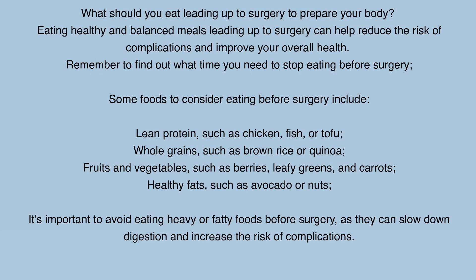What should you eat leading up to surgery to prepare your body? Eating healthy and balanced meals leading up to surgery can help reduce the risk of complications and improve your overall health. Remember to find out what time you need to stop eating before surgery. Some foods to consider include lean protein such as chicken, fish, or tofu; whole grains such as brown rice or quinoa; fruits and vegetables such as berries, leafy greens, and carrots; and healthy fats such as avocado or nuts. It's important to avoid eating heavy or fatty foods before surgery, as they can slow down digestion and increase the risk of complications.